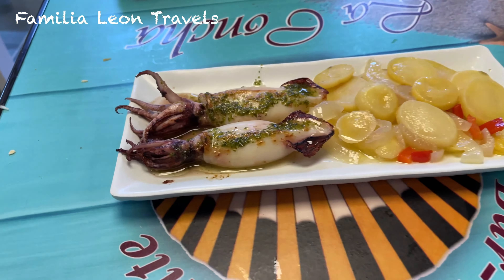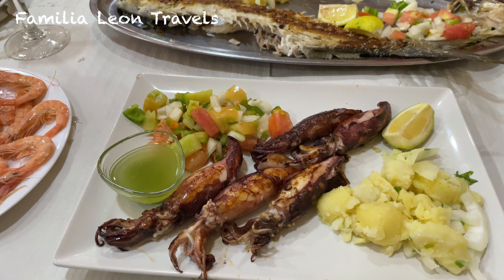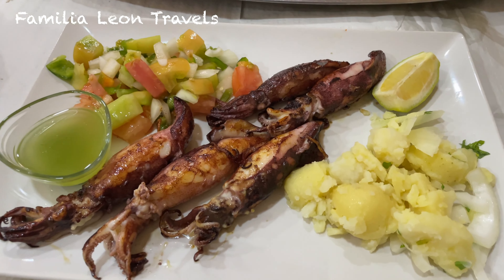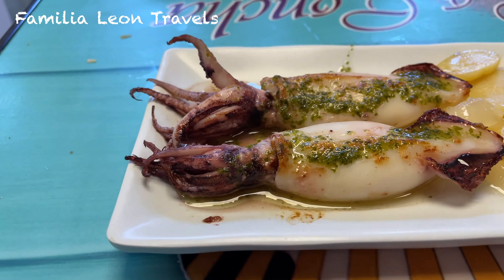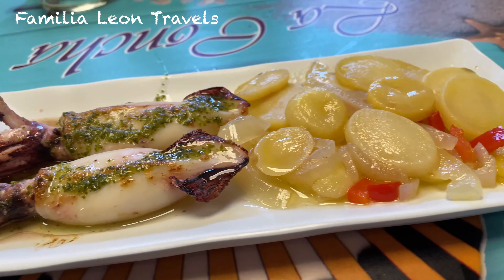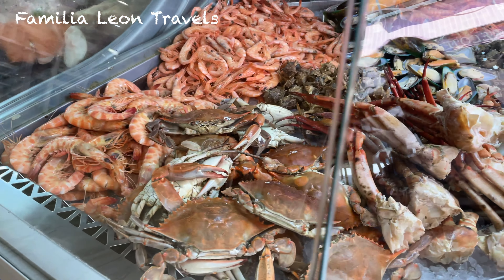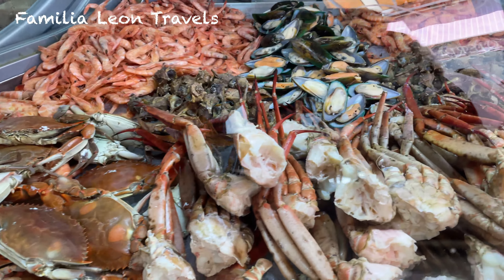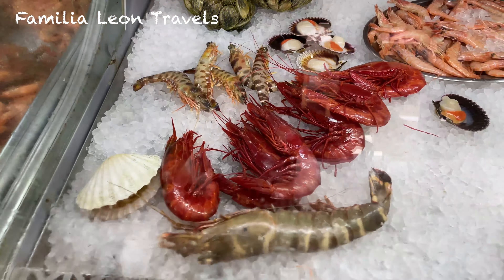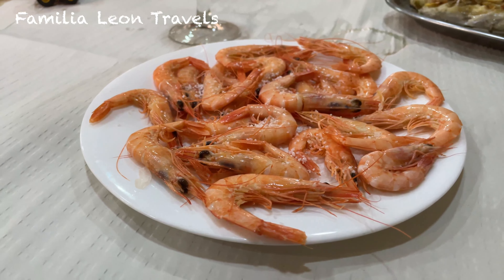And now chipirones a la plancha. Chipirones is the smallest cuttlefish, grilled and served with a special sauce of olive oil. Of course I should not forget to mention the seafood in Cadiz. With all the different kinds of seafood you will find here, you should put gambas, or shrimp, on your list too — a delicious taste from the south of Spain.